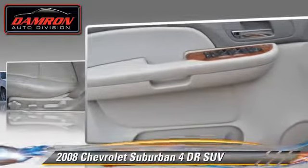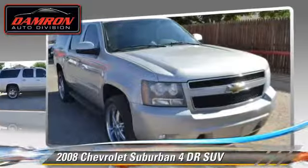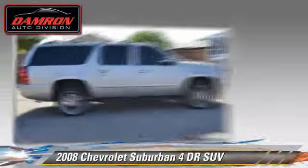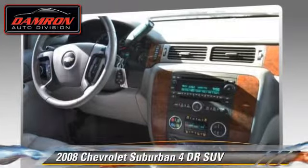Safety features include fog lights, OnStar, and stability control. Comfort and convenience features include memory seats, DVD entertainment system, and heated seats. Give us a call to schedule your test drive today.